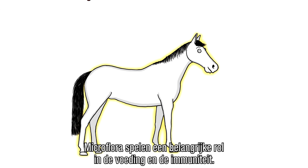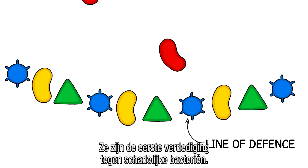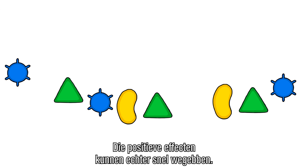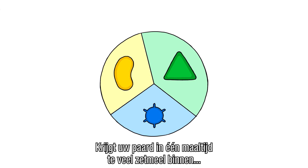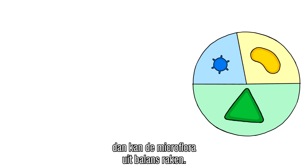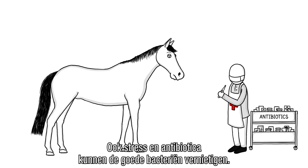Microbes play an important role in nutrition as well as immunity. They are the first line of defense against harmful bacteria. But the positive effects microbes have can quickly fade away. For instance, if you feed your horse high volumes of starch in one meal, the microbial population can be thrown off balance. The same goes for stress and antibiotics, which can destroy good bacteria.